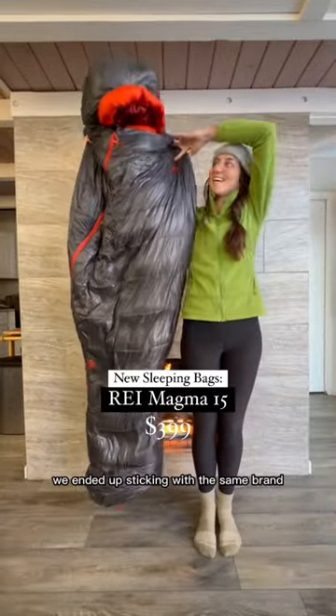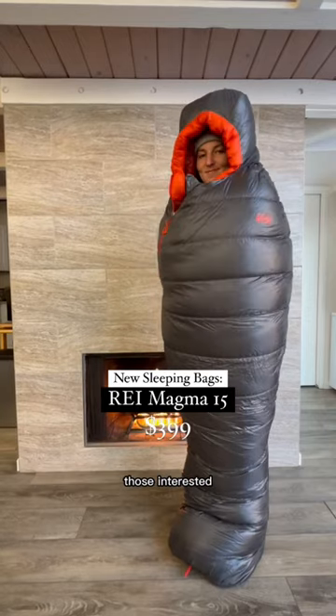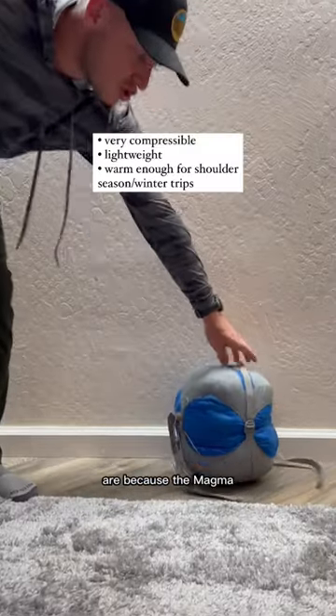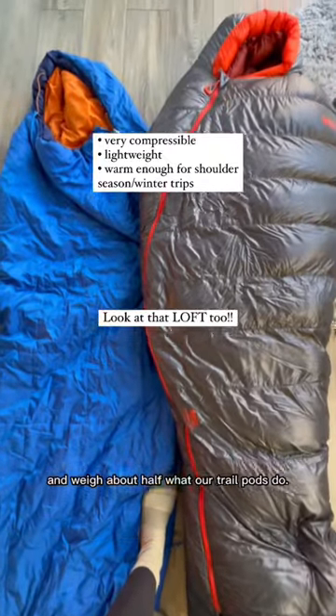After a ton of research, we ended up sticking with the same brand and upgrading to the REI Magma 15. I'll leave the technical specs in the caption for those interested, but the biggest reasons we chose this bag are because the Magma 15s are far more compressible than our Trail Pods, warmer, made with down fill, and weigh about half what our Trail Pods do.